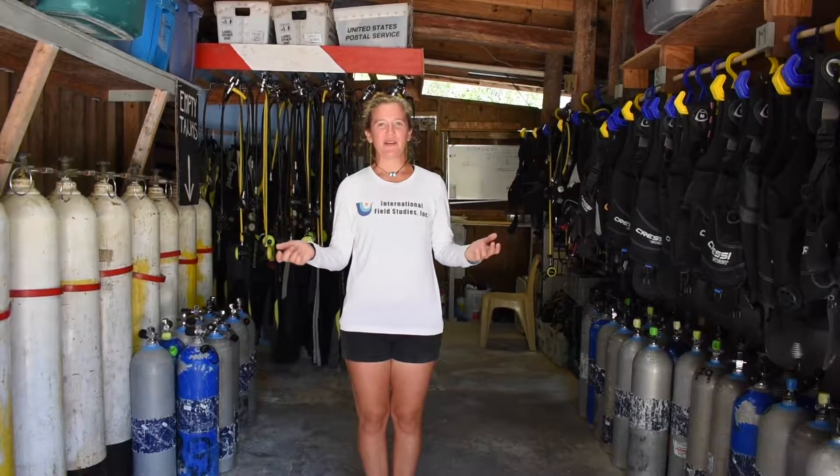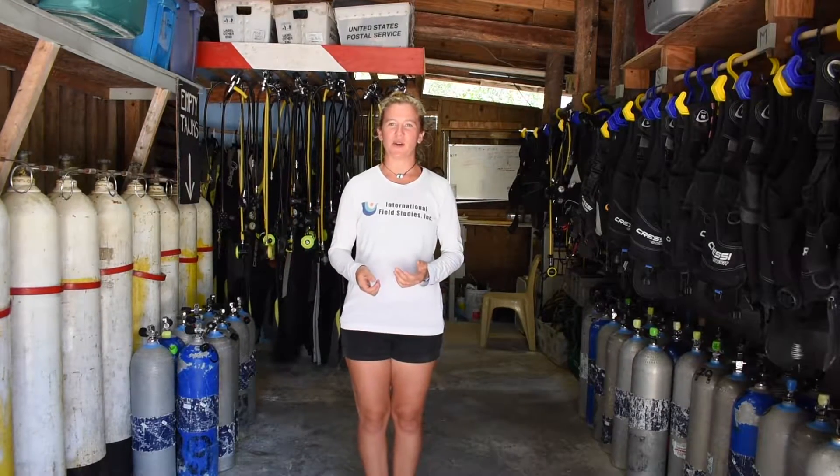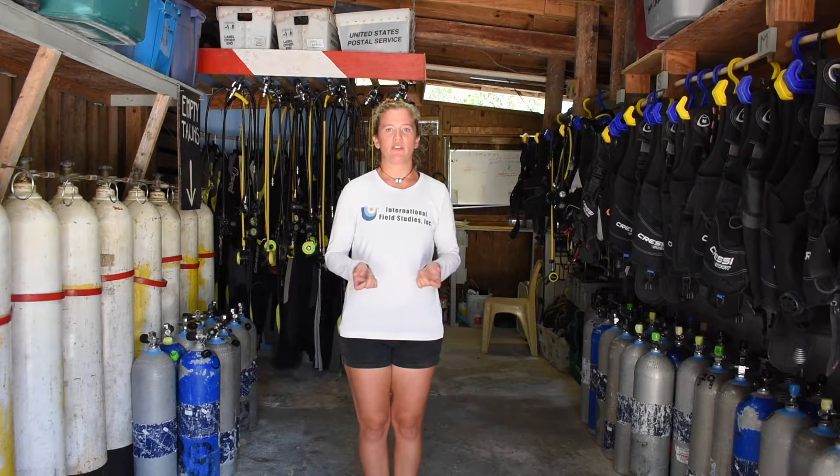Welcome to the dive shop! We are a PADI-affiliated shop and this is where we store all of our gear and where students get ready to go on their dives. We offer dive courses during our Forfar Marine Science Gap Year program and take anyone who is certified out diving during their stay. Most of the dive sites we go to are right over the barrier reef at about 40 to 50 feet, but we also do some inland freshwater blue hole diving at Cousteau's Blue Hole for advanced divers.